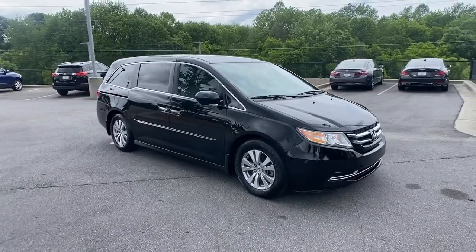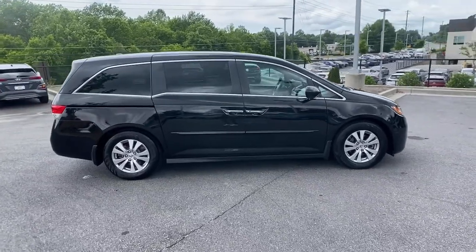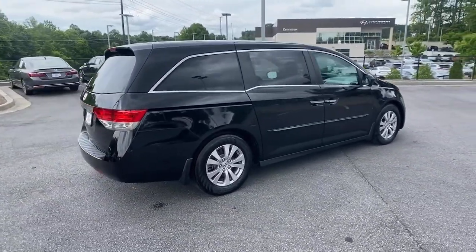Get into a car with value. 2015 Honda Odyssey. This vehicle is an outstanding buy with fewer than 35,000 miles on the odometer.